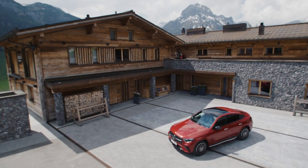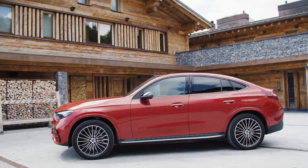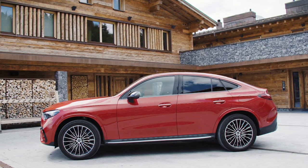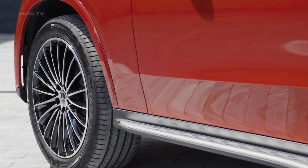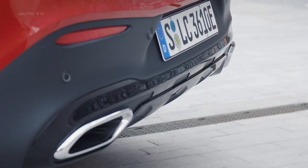The GLC Coupe also caters to those who need towing capabilities. The car features a trailer menu and towing route planner integrated into the MBUX system, allowing drivers to plan routes considering the dimensions of the trailer attached. The 4MATIC all-wheel drive system provides excellent traction, and the stabilization program is activated when towing, ensuring stability and safety.